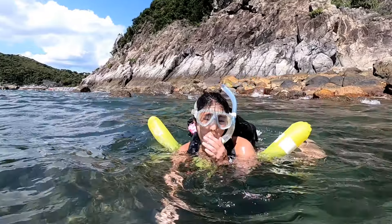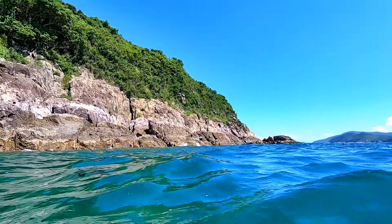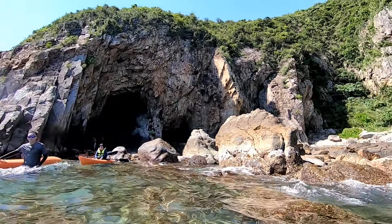I'm busy snorkeling. We just swim along the coastline so there's no danger of getting lost, although it was wavy, and the cave is just around the bend.